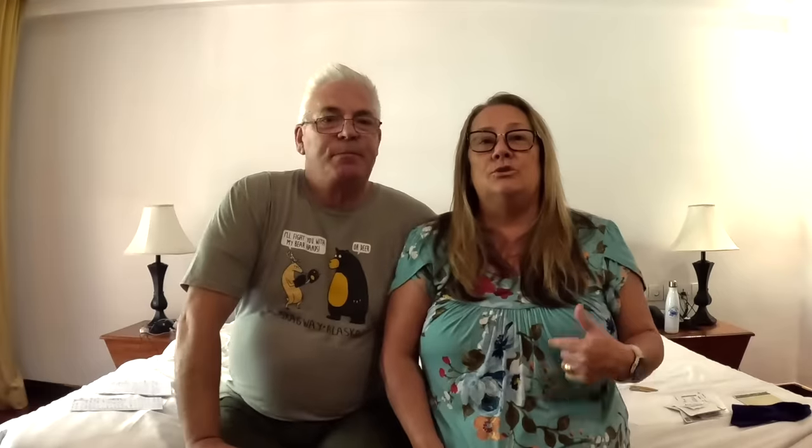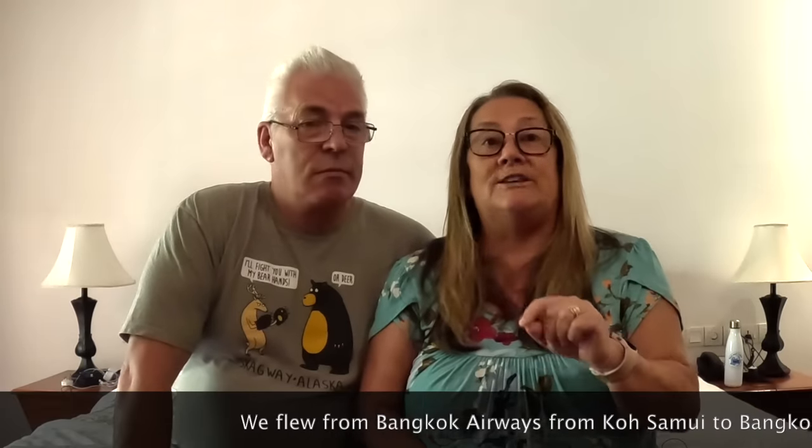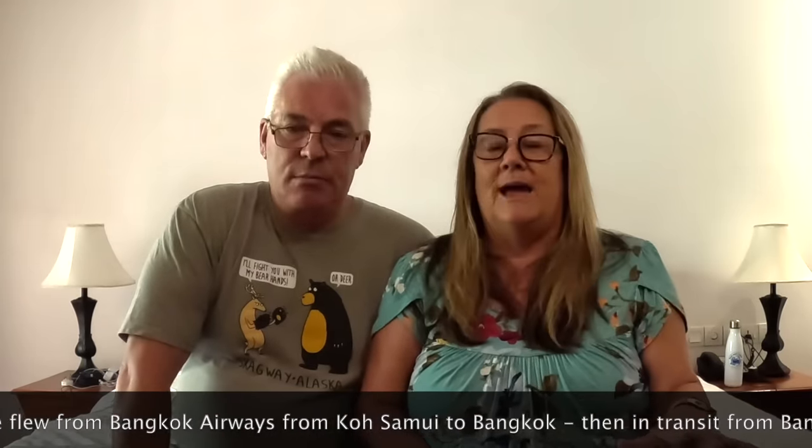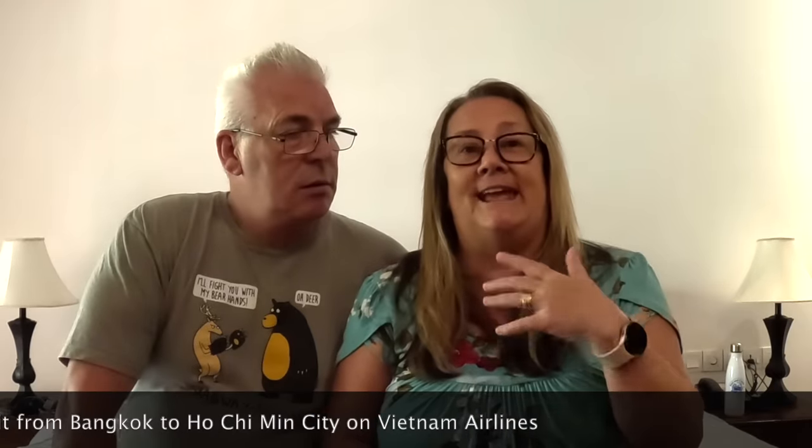Number ten: make sure you inform relevant parties straight away. As soon as we got to the Sofitel Hotel in Vietnam, we spoke to reception and the concierge so they were aware. We then spoke to our cruise manager Tung first thing in the morning. It was nothing to do with Ama Waterways — it was totally down to Bangkok Airways. They were able to take some of the stress away and converse with the airlines in the native tongue, because our Vietnamese isn't great. Make sure your cruise line or hotel is totally aware of everything and show them the paperwork with all the reference numbers so they can chase it up.